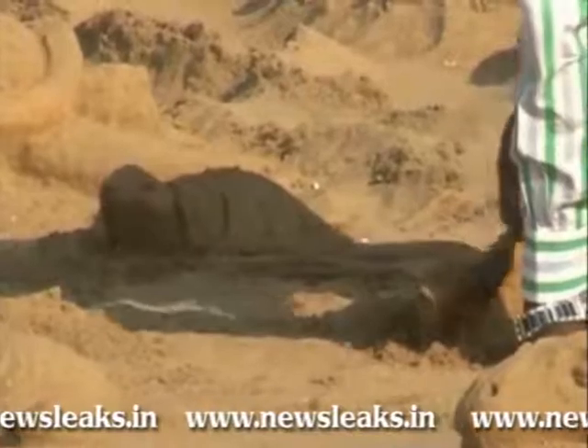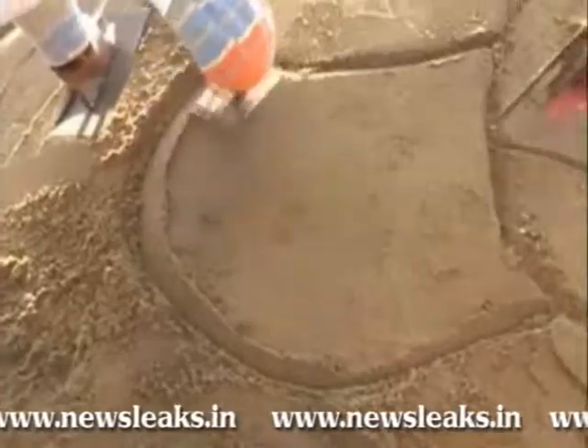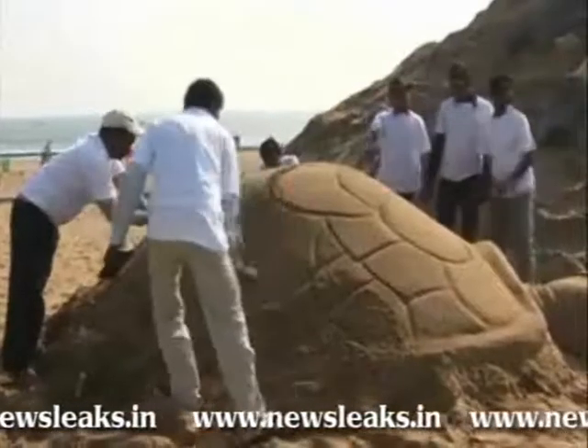While sand artist Sudarshan Patnaik and his team created a number of sand turtles and dolphins, Tracy Lee Stum, an American street painter who specialized in interactive 3D chalk street paintings, created a 3D image of a dolphin.